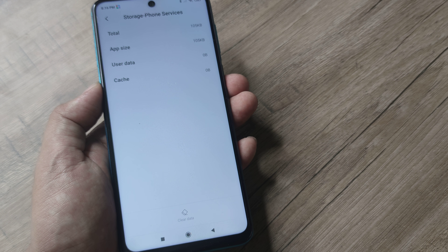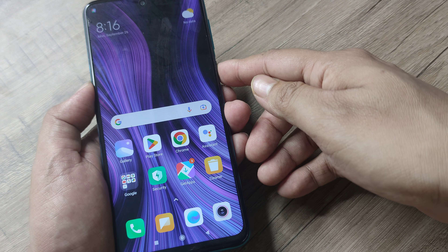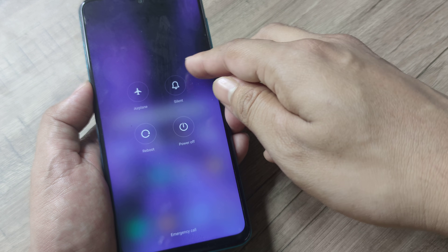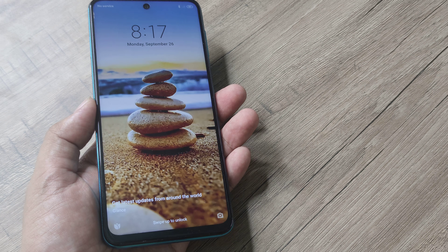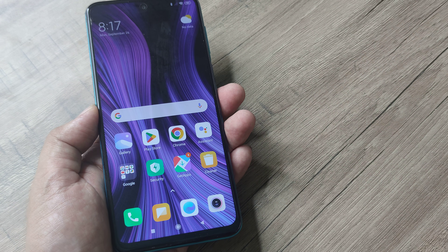Once you have done this, go ahead and reboot the phone. Simply restart the device and hopefully after the reboot the problem should be solved. The phone is rebooting now — unlock it and that should be it.